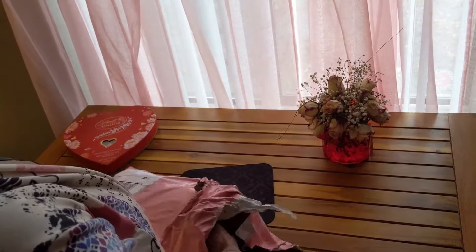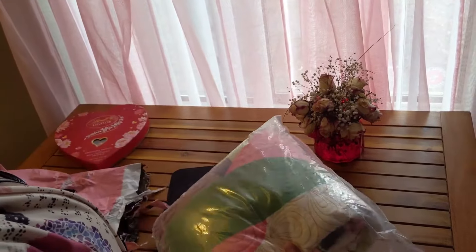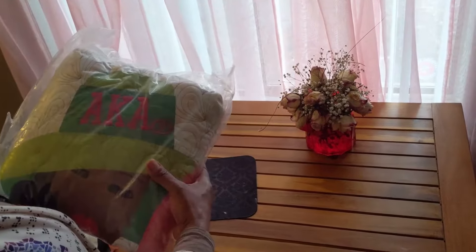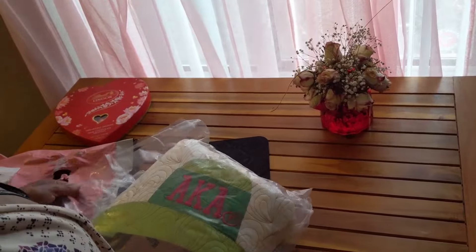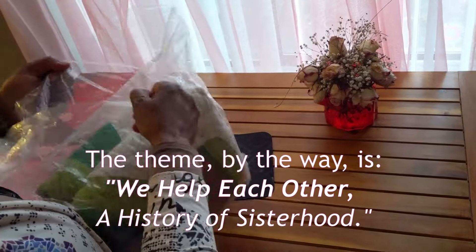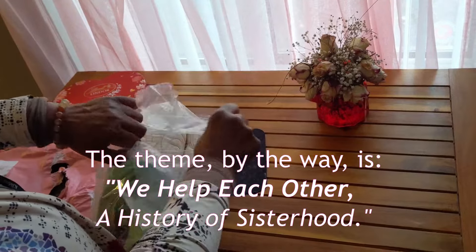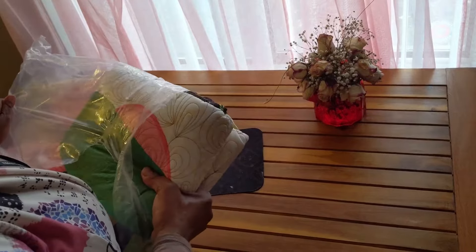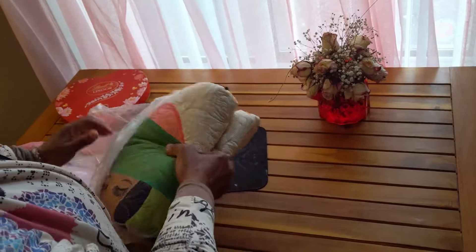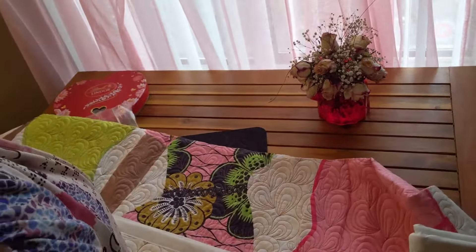I've kind of gotten glimpses of it. It's very soft — it looks like a quilt or something. I'm not sure what this is. I heard someone else say they got something different, so let's see what we got here. It looks like an AKA comforter or quilt — how pretty!